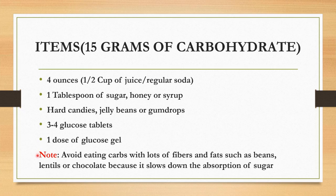Note: avoid eating carbohydrate with lots of fibers and fats such as beans, lentils, or chocolate because it slows down the absorption of sugar. So whenever you are experiencing hypoglycemia, it is better to take hot candies and avoid chocolate because it takes more time to absorb.